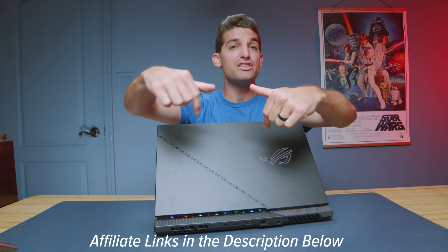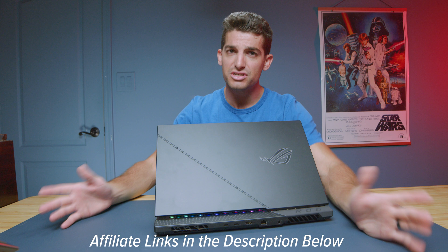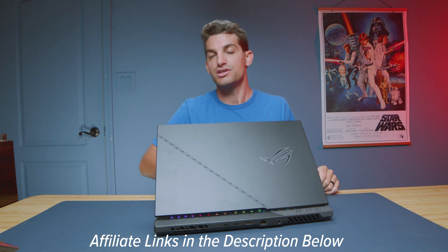If you're curious about the exact pricing and availability of the Strix Scar, you can head down to the description below and click that link. If you do make a purchase, I'll get a small commission at no extra cost to you, but of course that's to keep this channel alive and the helpful content coming your way.